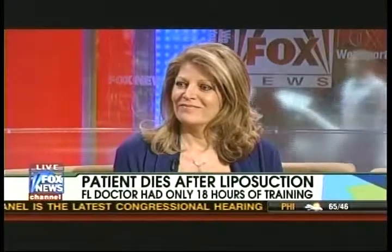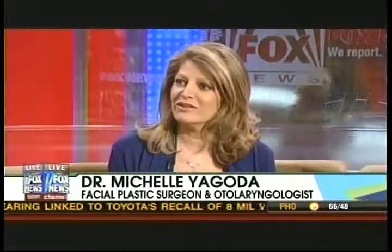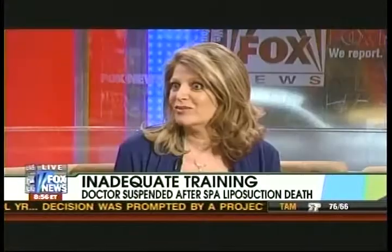Dr. Yagoda, there's been another liposuction death at one of these so-called spas — are there real physicians there? Oftentimes they're not, but it's important for patients to realize that a state medical license doesn't necessarily mean a doctor is experienced. There are four approved pathways into plastic surgery: general surgery, ear nose and throat for facial plastic surgery, ophthalmology for oculoplastic surgery, and orthopedics leading to hand surgery. If your doctor is an OB-GYN or radiologist performing cosmetic procedures, you need to learn a great deal about their training and background.